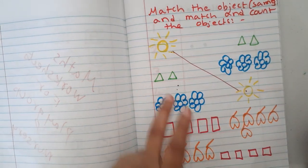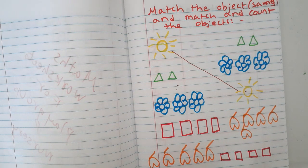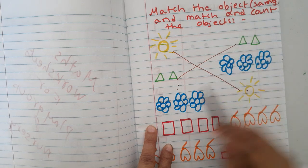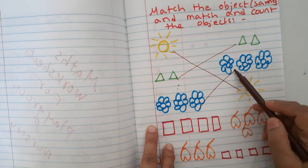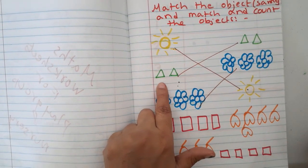For example: sun and sun — one. Triangles — one, two. Squares, rhombuses — they will learn the shape names in English. Triangles: one, two, matched. Flowers: one, two, three. They count and match at the same time.